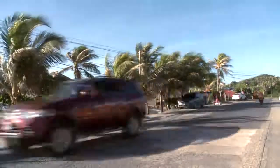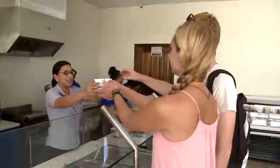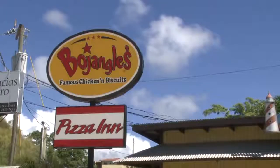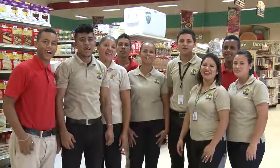Roatan has been called the undiscovered jewel of the Caribbean, and the Sun Corp has been there since the beginning. The management and employees of all our businesses — Eldon Supermarkets, Petro Sun, Sun Water, and Bojangles — want to thank you for visiting us and welcome you to Roatan!